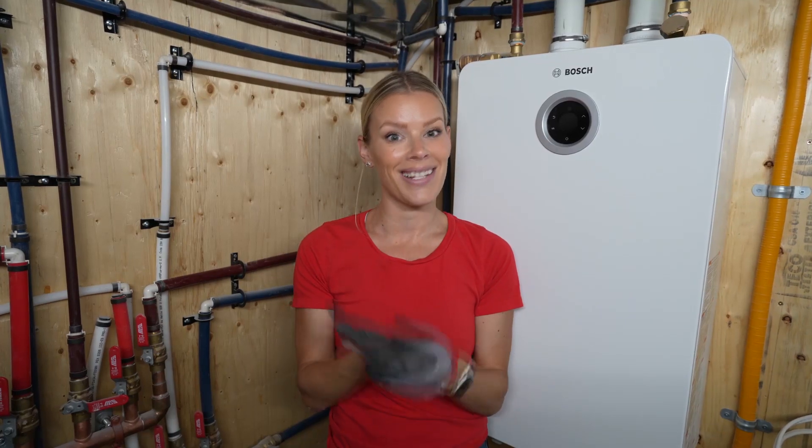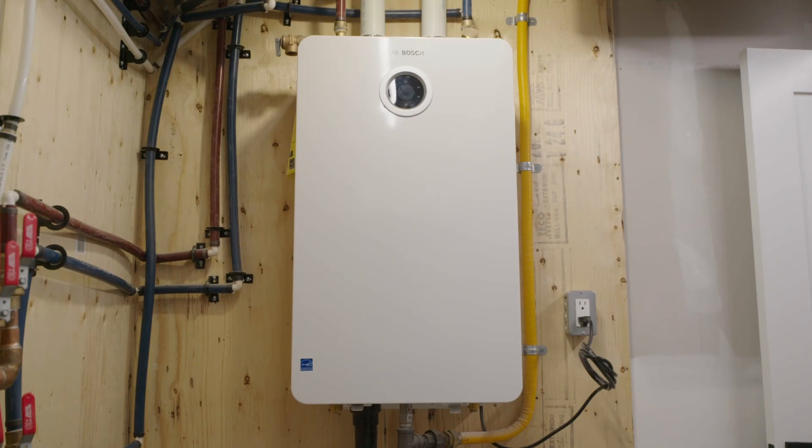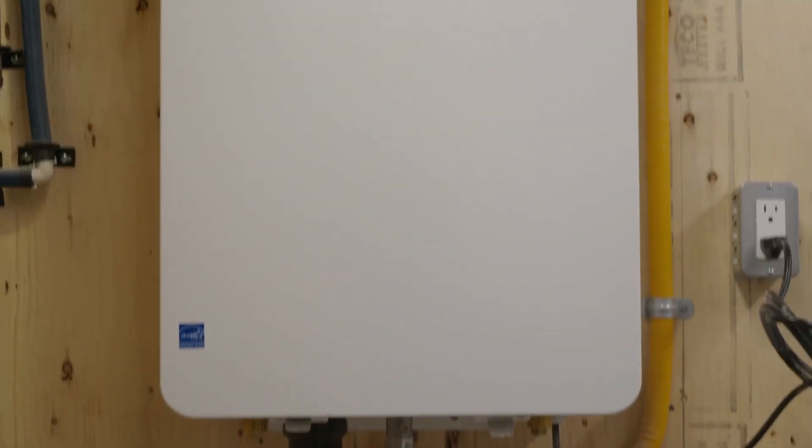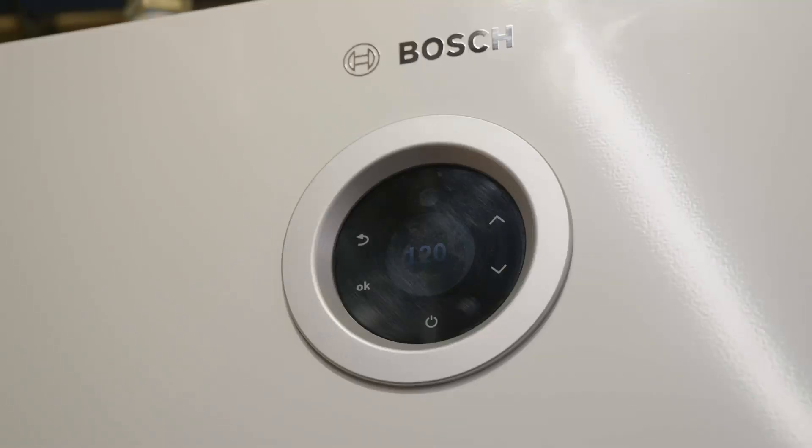There's actually a lot more upgrades that you don't always see on TV that we install behind the scenes. In this case, we put in a Bosch gas tankless water heater for our homeowners. We want the best for them, and this is very energy efficient. I love the design.